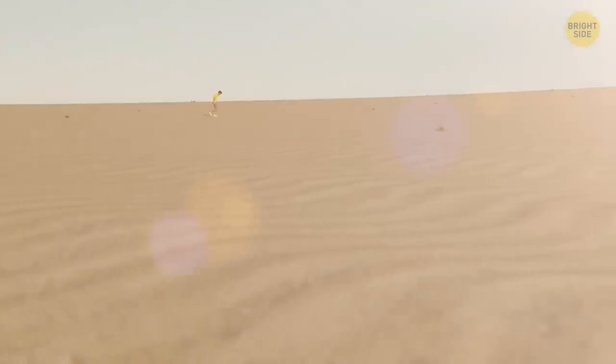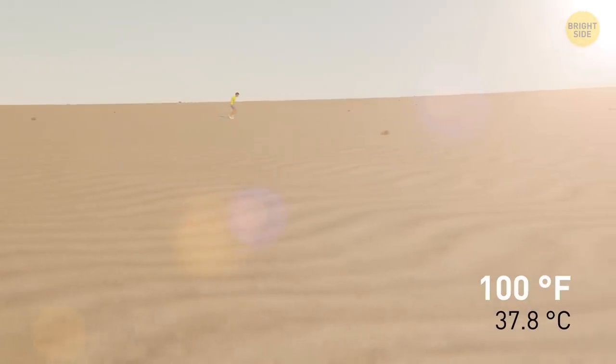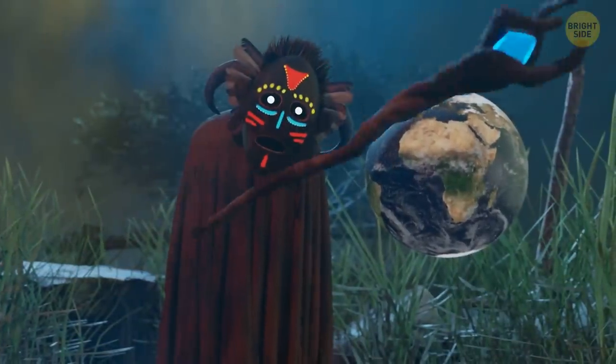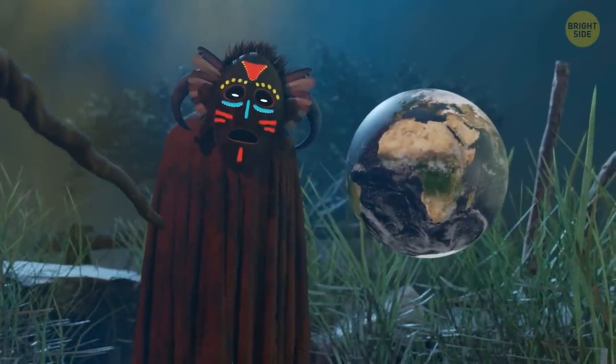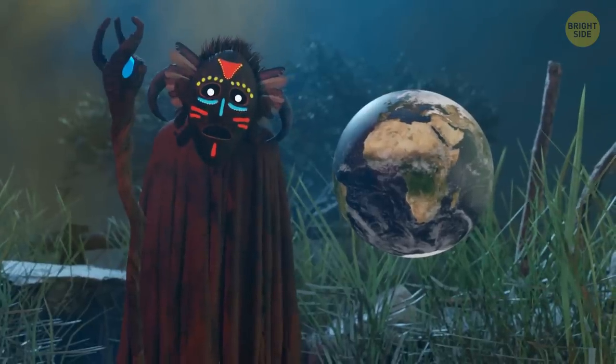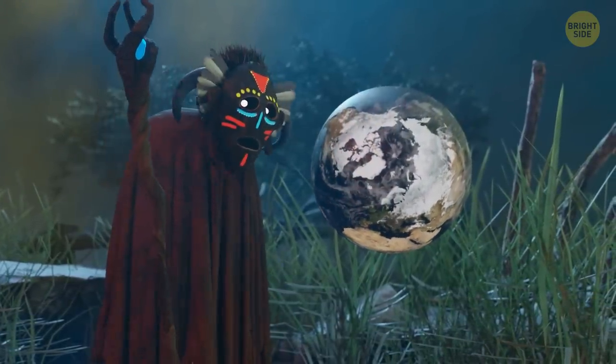And when I say hot, think 100 degrees Fahrenheit hot, on average. No wonder this is happening. After all, you find yourself in the world's biggest hot desert. Now, I say hot desert, since the biggest deserted landscapes are actually the cold ones, located in Antarctica and the Arctic.